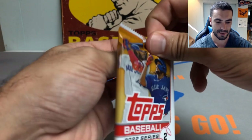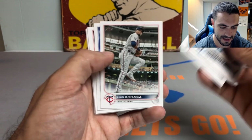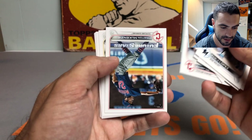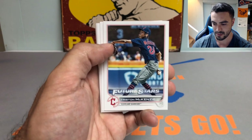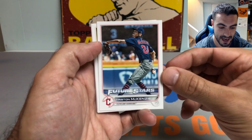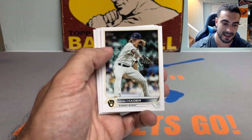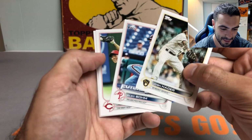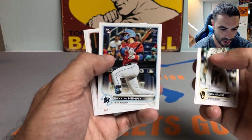Series 2 has been pretty good to us — got a huge short print in our jumbo hobby box, so hopefully I'll be able to track down that Bobby Witt to go along with the J-Rod. We got a Kevin Smith rookie card, Sandy Leone, and Sticks — who's been absolutely lights out his past four starts, throwing around 23 innings, giving up one earned run, around 24 strikeouts, and a 0.34 ERA in that stretch. I picked up a couple of his autos and rookies recently.